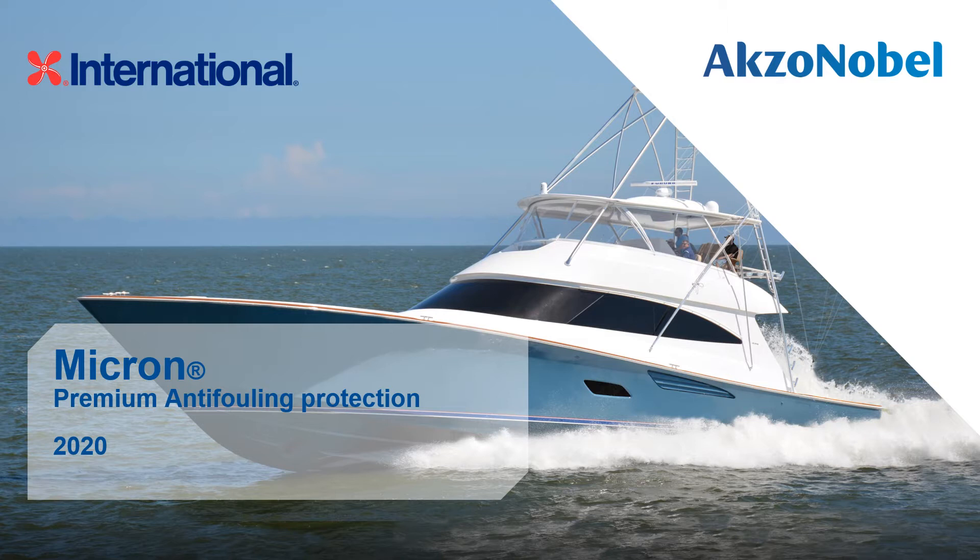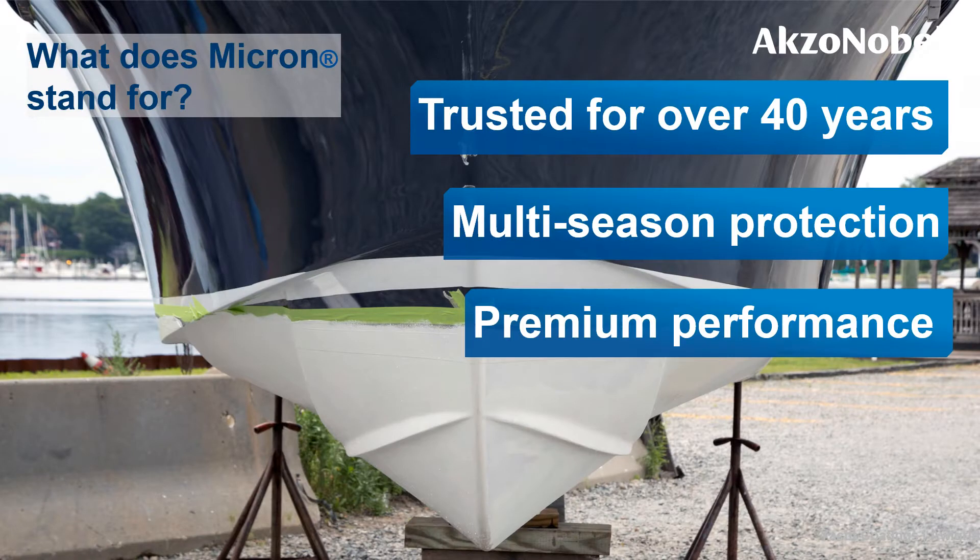In this presentation I'm going to share with you what makes Micron so special and the reasons why Micron has been used and trusted by boaters and boatyard professionals for decades. Micron has been a trusted and recognised anti-fouling brand for over 40 years, and the name Micron is synonymous with quality and performance amongst many boat owners and professionals. It offers the best anti-fouling protection from within the international range and offers multi-seasonal performance even in the harshest waters.